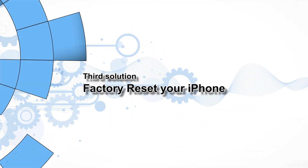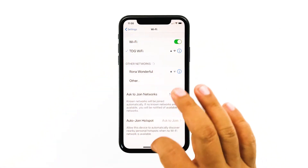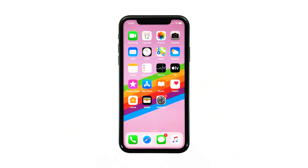Third solution: factory reset your iPhone. Most of the time, the second solution will fix any network-related problems. However, if the problem persists after that, then a reset will be necessary. But prior to it, make sure you back up your important files and data. When ready, follow these steps to reset your iPhone.